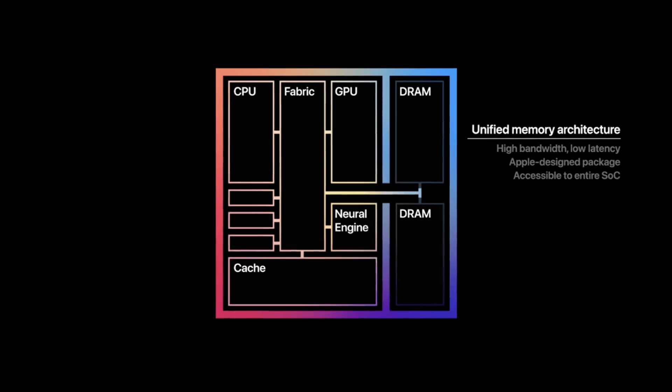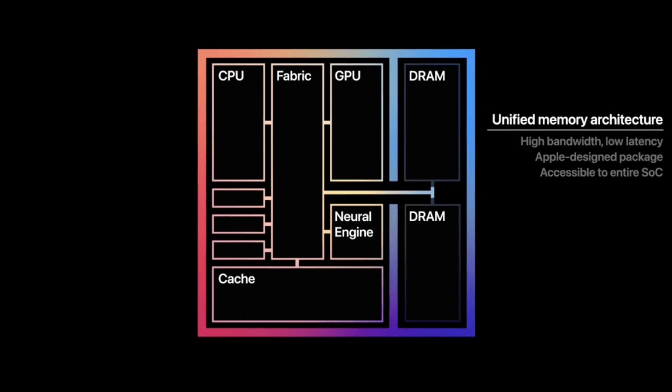The M3 chip blends the CPU, GPU, and RAM together. Apple argues that this makes their MacBook Pro ultra-fast and efficient. But can this really make 8GB work as 16GB? Let's look closer.